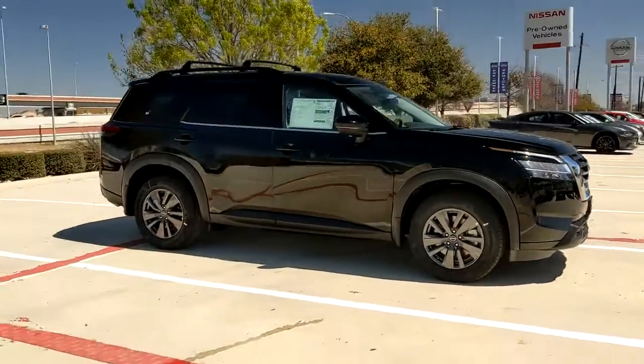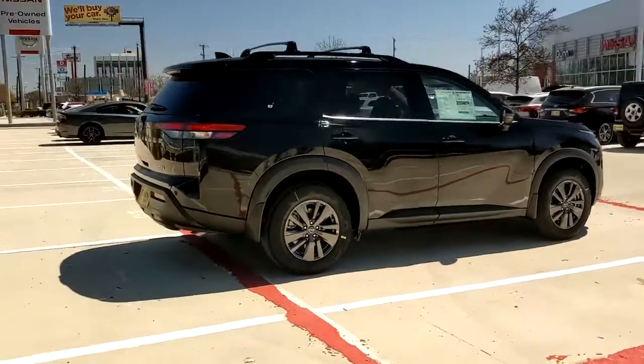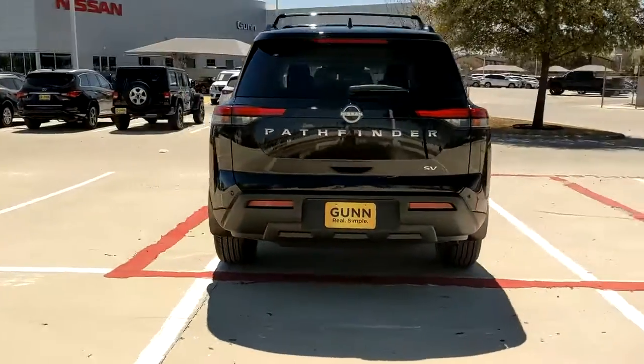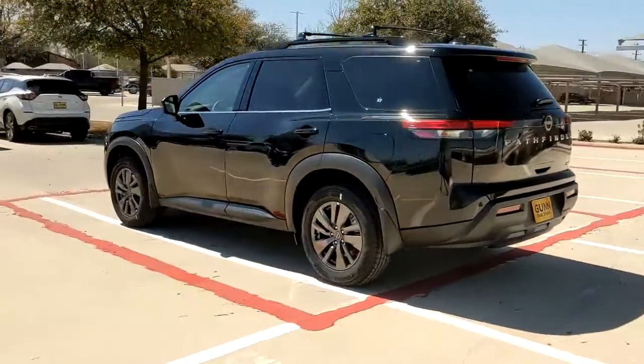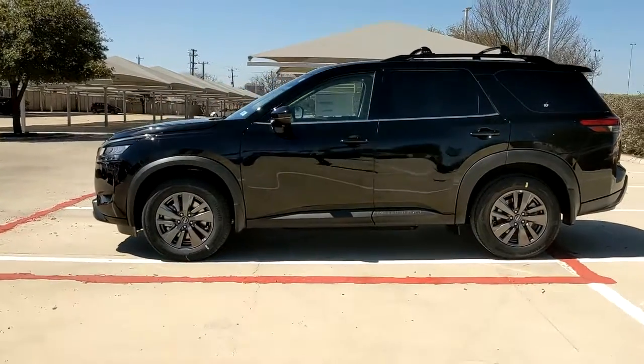You will love the features of this 2022 Nissan Pathfinder. Rise to the challenge in style in this handsome Pathfinder. This three-row SUV offers standard driver assist safety features, impressive towing ability, thoughtful family-focused amenities, and a smooth, quiet ride.